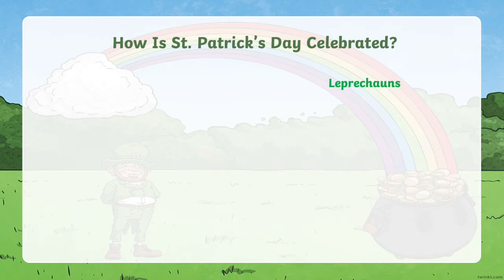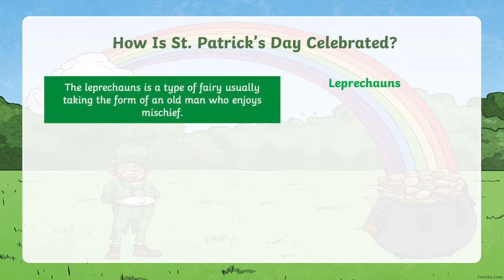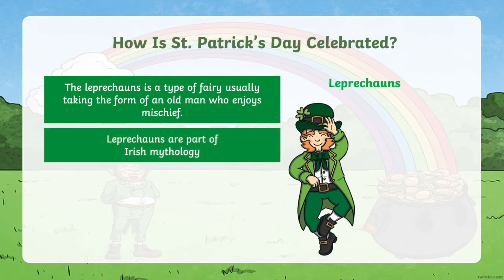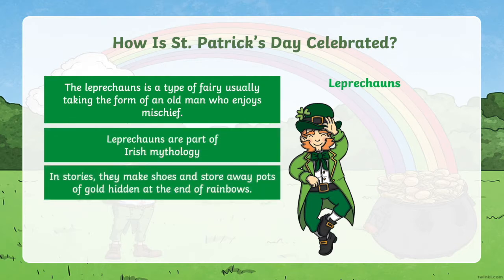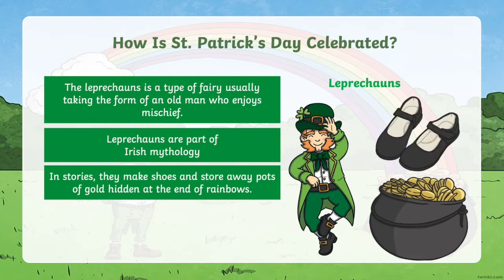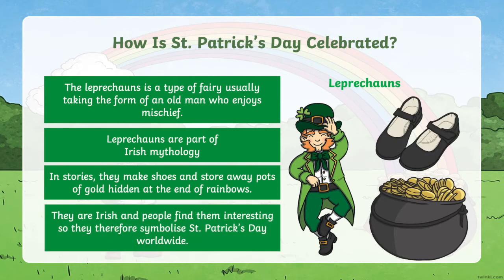Leprechauns. The leprechaun is a type of fairy usually taking the form of an old man who enjoys mischief. Leprechauns are part of Irish mythology. In stories, they make shoes and store away pots of gold hidden at the end of rainbows. They're Irish and people find them interesting, so they symbolise St Patrick's Day worldwide.